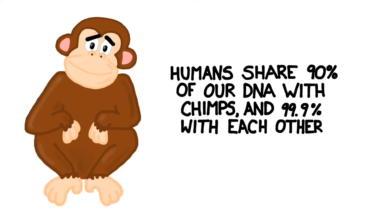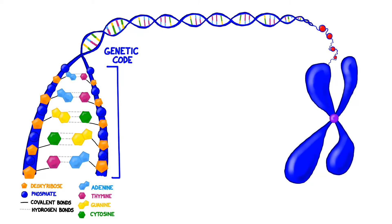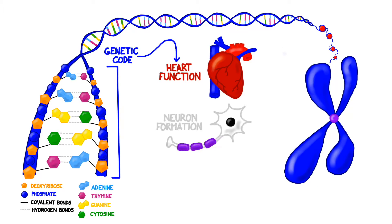Humans share about 90% of our DNA with our closest non-human relative, the chimpanzee, and about 99.9% with one another. Scientists know that our DNA codes for things like heart function, neuron formation, and eye color, but there are many things we still don't know.